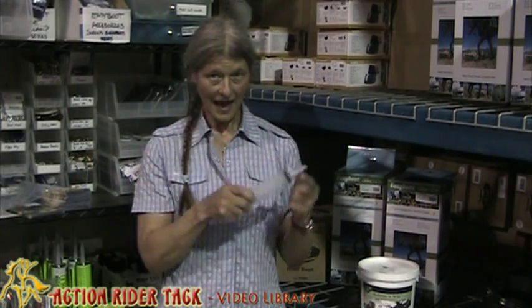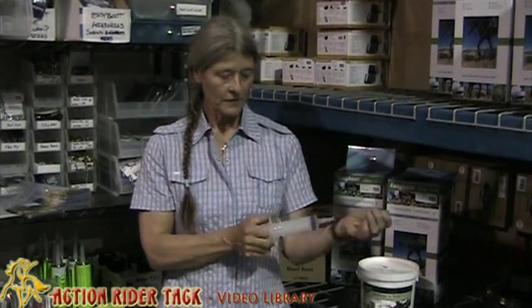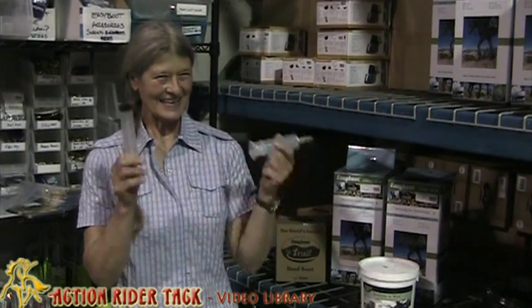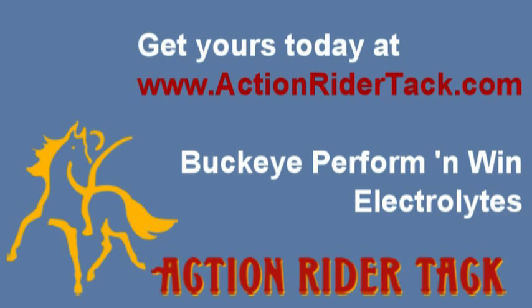These come with caps so that you can put stuff in them, put them in your saddle bags, carry them around. You will need to administer something to your horse at one point — it's guaranteed. And that's from Julie, Action Rider Tack.